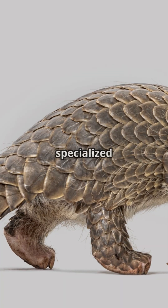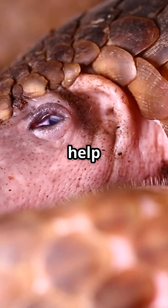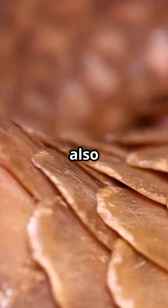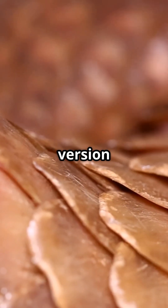Pangolins have specialized stomach chambers lined with keratinous spines. These internal structures help grind consumed insects, since pangolins have no teeth. They also intentionally swallow small stones that aid in digestion — nature's version of a food processor.